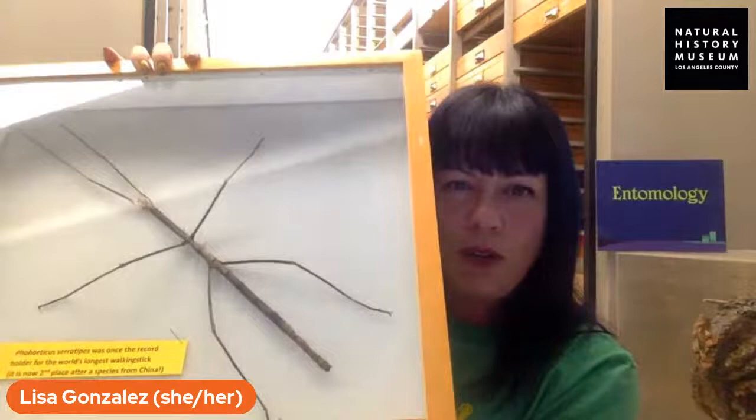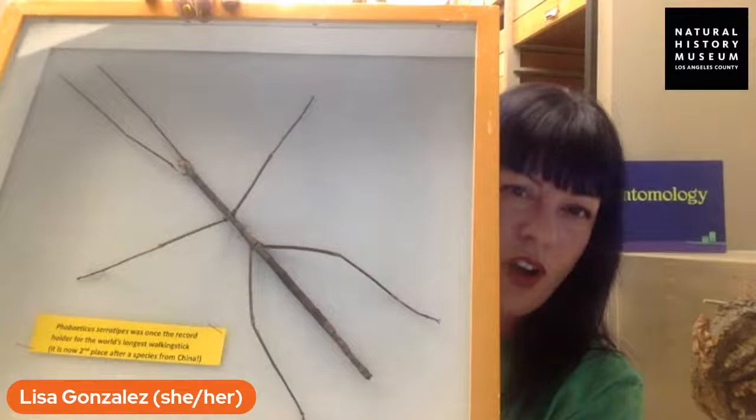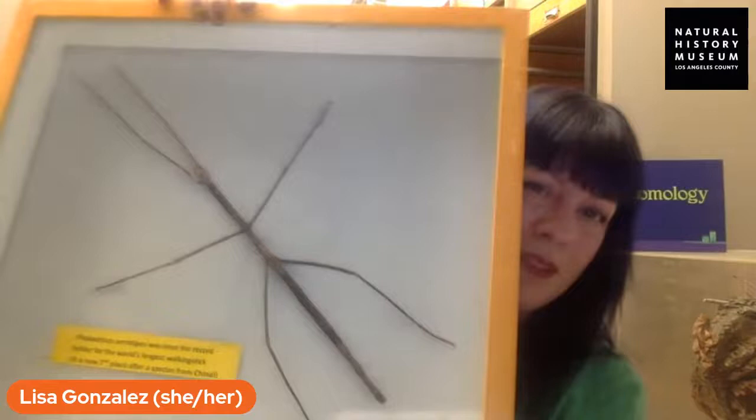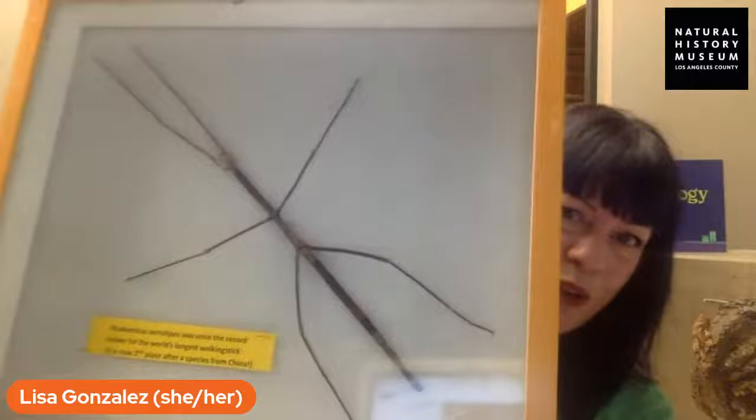The first one is a walking stick that is about a foot long for just the body — measuring the whole thing would be close to double that. For a while this was the record holder for the longest walking stick, but it's since been displaced by another closely related species in the same genus, which I've read is up to two feet long. This one takes up most of the drawer — just incredible. I would love to see one of those in the wild.